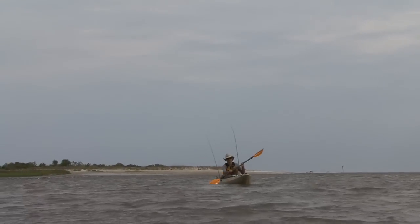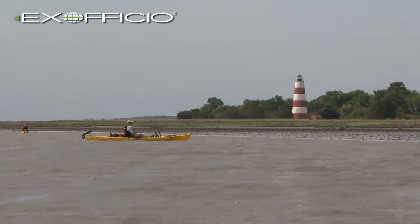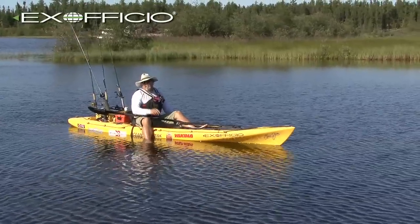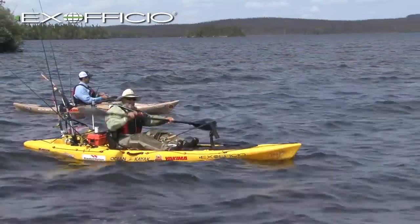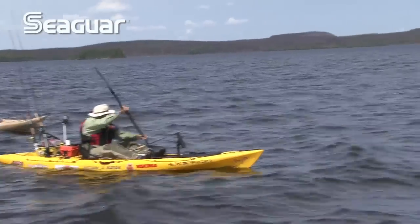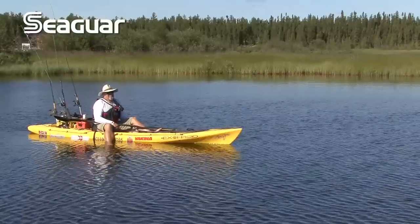If there's any one condition that makes kayak fishing more challenging, it's wind. But there are some good techniques for countering wind, and that's what we're going to be looking at today. If a forecast is calling for strong winds, you're probably best off leaving your kayak on your car, because you're going to spend 90% of your time fighting the wind and only 10% of the time fishing, if you're lucky.